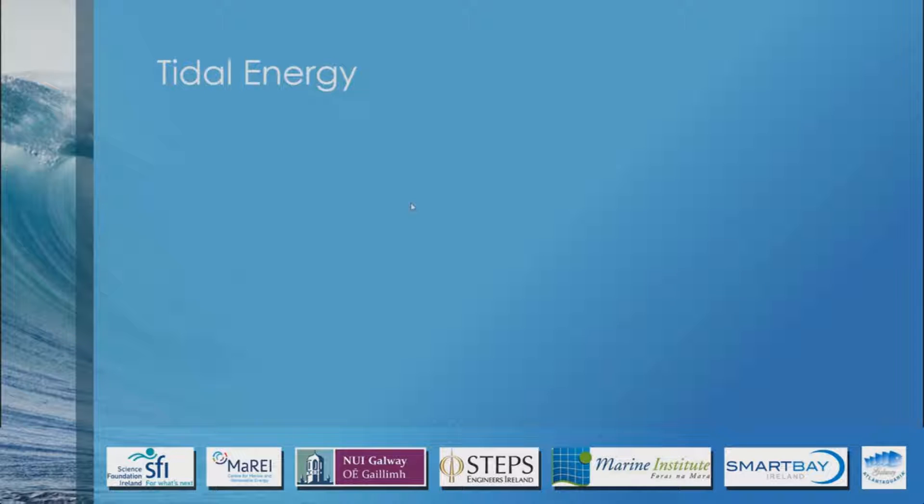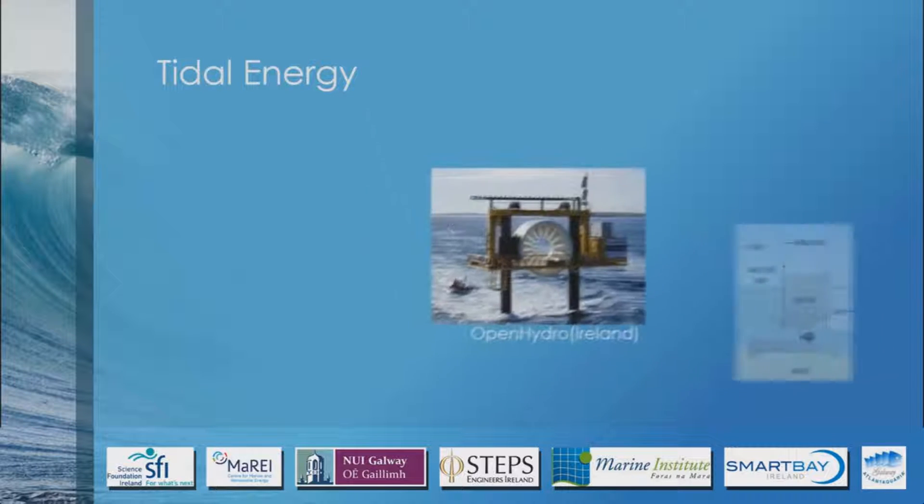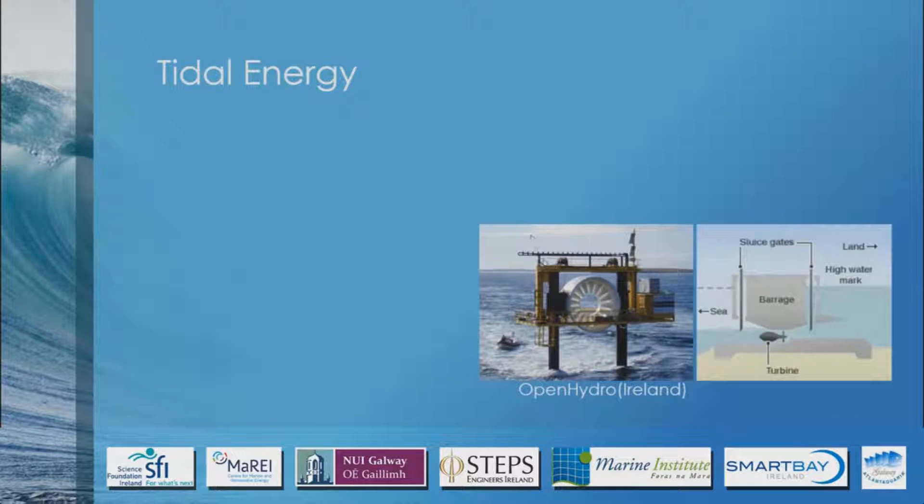Tidal has two main ways of making tidal energy, and there are two kinds of pictures to describe them. This one here is a company that actually makes devices in Ireland called Open Hydro — they're in Louth, Ireland. If anybody's looking to contact them, just look up Open Hydro Louth. Basically, these guys make what we call a tidal stream turbine. These turbines are put in estuaries or bays, submerged below the water.